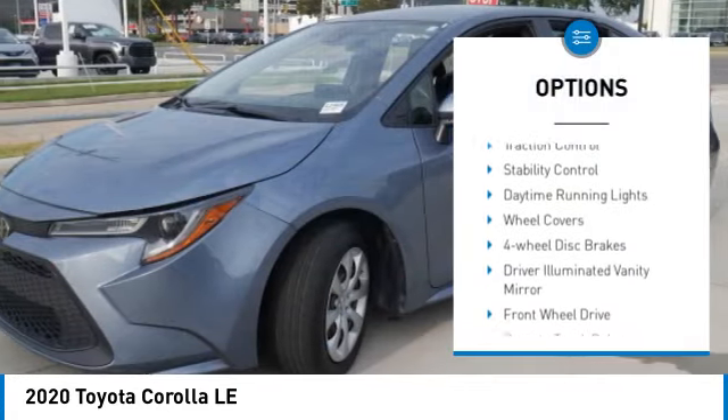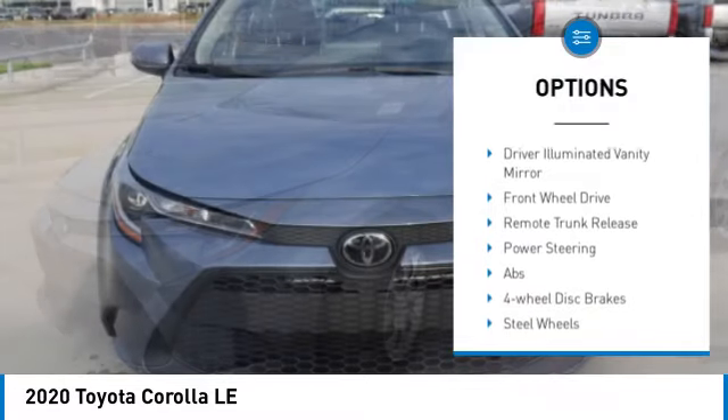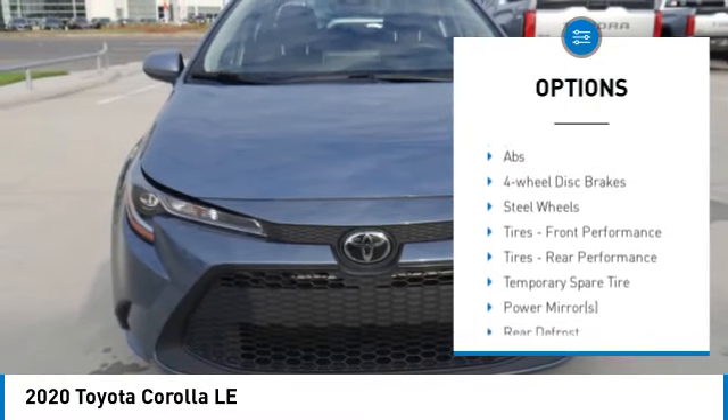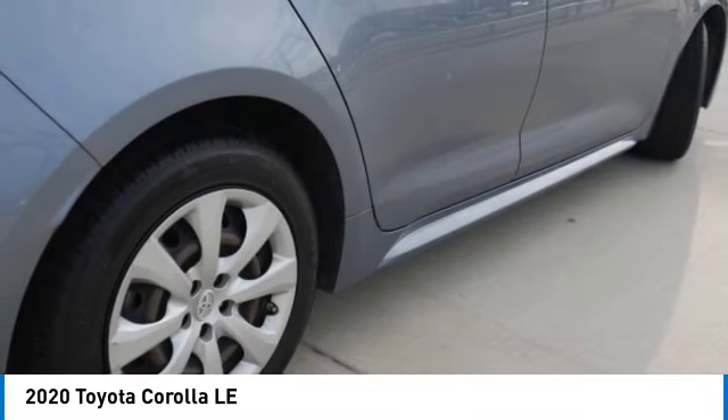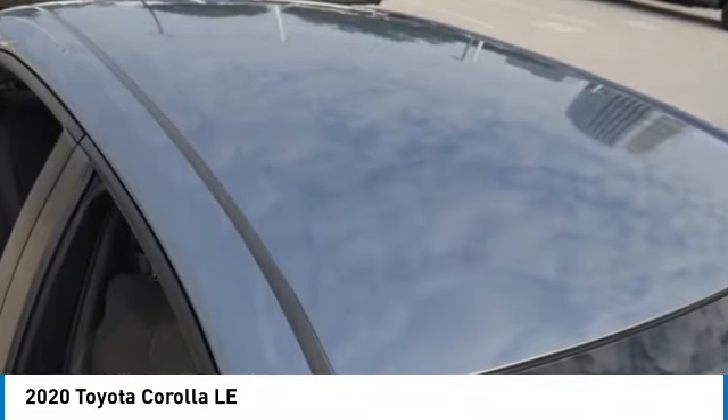Tire pressure monitor, brake assist, traction control, stability control, daytime running lights, wheel covers, four-wheel disc brakes, driver-illuminated vanity mirror, front-wheel drive, remote trunk release.